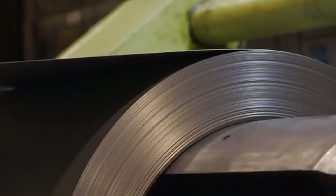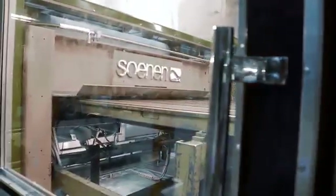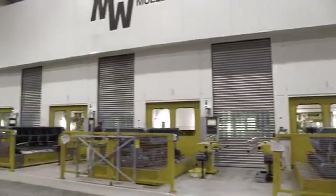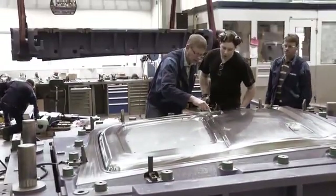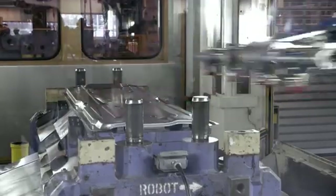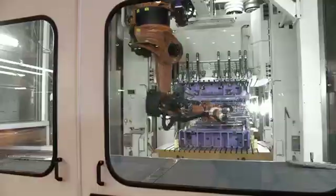It all starts with a roll of sheet steel. Every new truck model is just like a human being — unique and requires product-specific tools. In the cab plant, the sheet steel is shaped in 340 new presses. In one single year, they will produce 7 million parts for the new Volvo FH. Each part is pressed in several stages, as this improves the fit of the cab's various panels when they are put together.